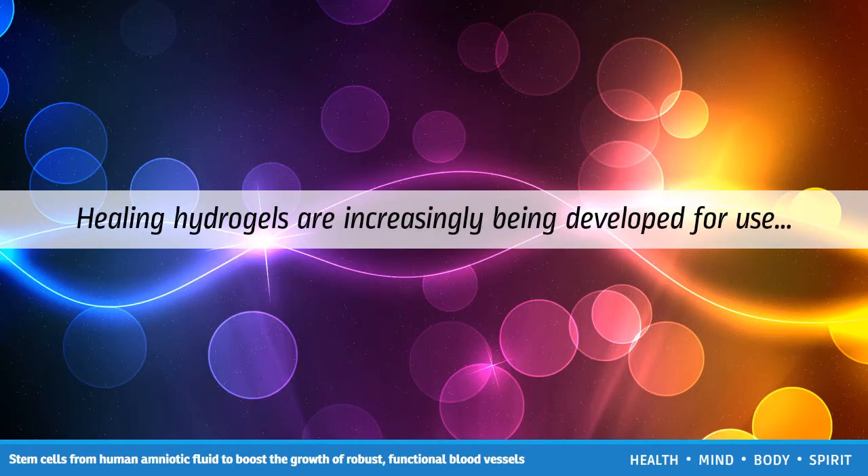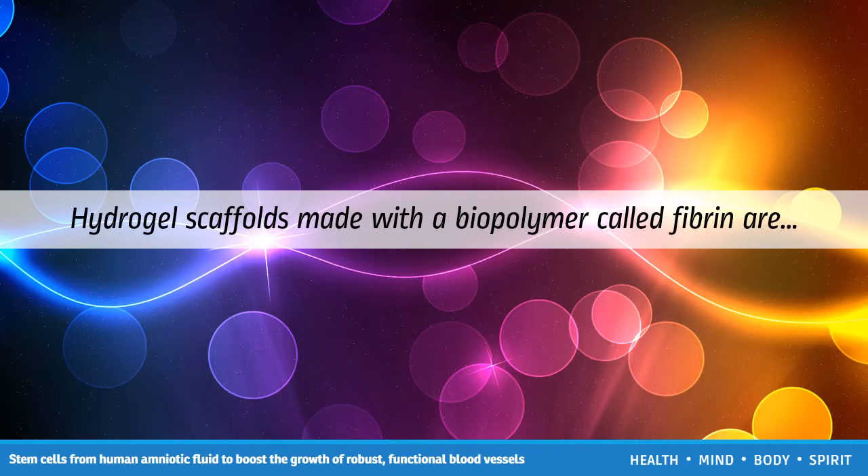Healing hydrogels are increasingly being developed for use in medicine. For example, they can be used as 3D scaffolds in tissue engineering, and they can also be used to target the delivery of drugs precisely to where they are needed. Hydrogel scaffolds made with a biopolymer called fibrin are widely used in wound healing and promoting angiogenesis, where new blood vessels branch off from ones already present in neighboring tissue.